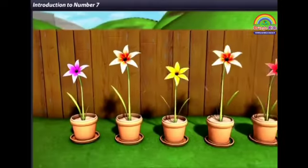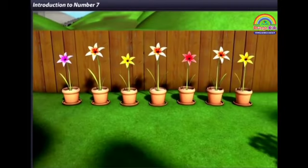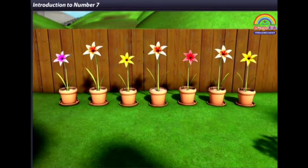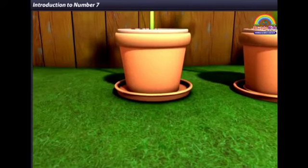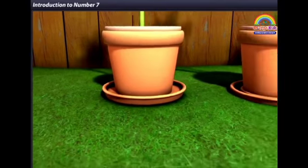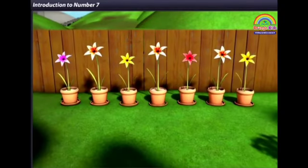Each pot has a flower. Can you see seven flowers? Each flower pot has a plate below it, so there are seven plates too.